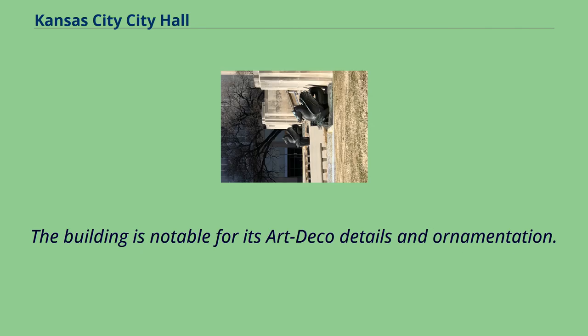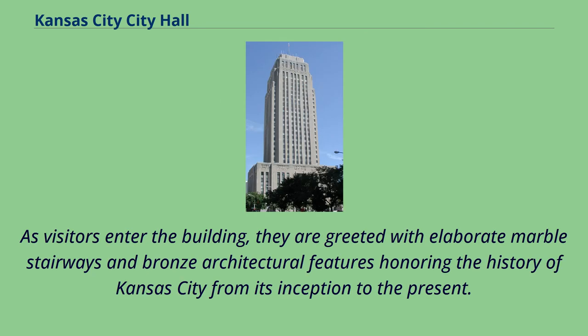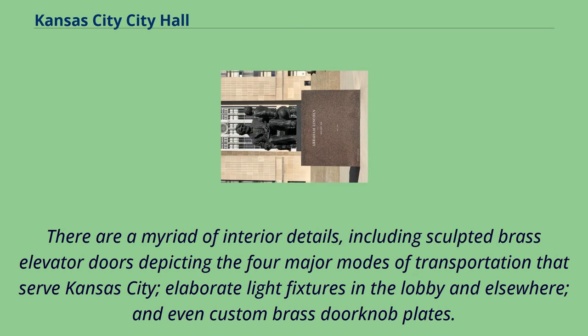The building is notable for its Art Deco details and ornamentation, particularly evident within the building. As visitors enter, they are greeted with elaborate marble stairways and bronze architectural features honoring the history of Kansas City from its inception to the present. There are a myriad of interior details, including sculpted brass elevator doors depicting the four major modes of transportation that serve Kansas City, elaborate light fixtures in the lobby and elsewhere, and even custom brass doorknob plates.